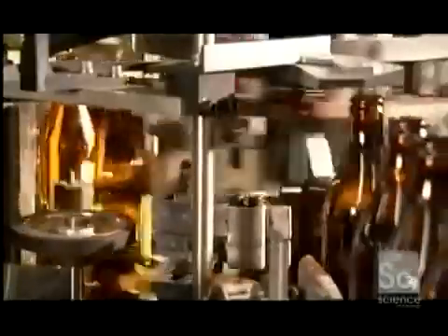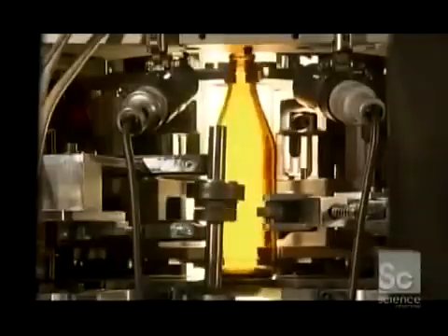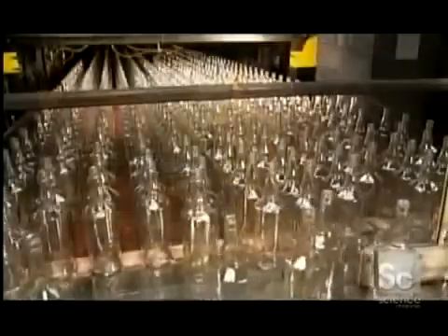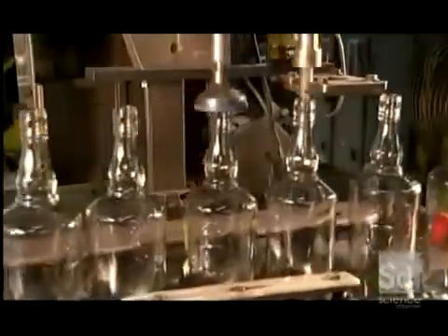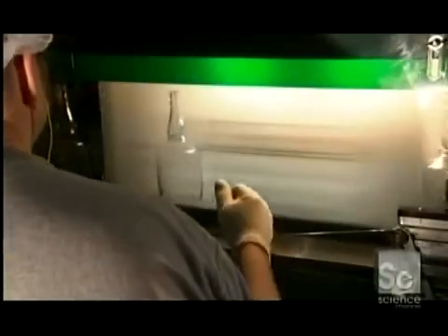The bottles now line up in single file to head into the automatic inspection station. As the machine spins each bottle, cameras and probes check for imperfections such as cracks or bubbles. The inspection equipment then examines the top to check dimensions and ensure the threads for the screw cap are molded correctly. Before shipping, a worker does a final visual inspection.